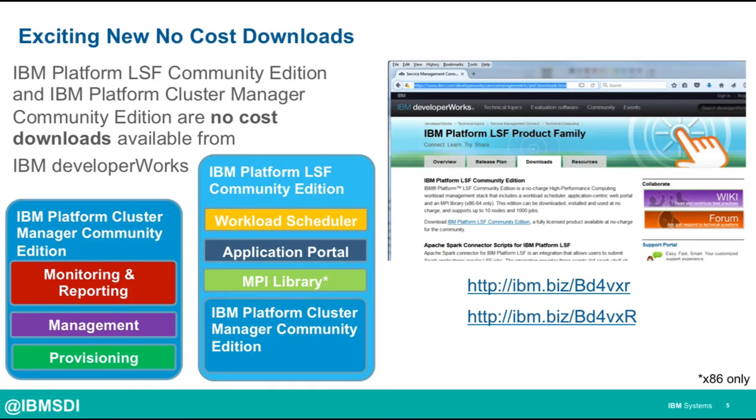Last but not least, there are two more packages that we're very excited to announce. These are two no-cost downloads available on IBM Developer Works: IBM Platform Cluster Manager Community Edition and IBM Platform LSF Community Edition. Platform Cluster Manager Community Edition is an infrastructure lifecycle management tool — from bare metal provisioning up through application deployments, giving you all the tools you need for OS patching, monitoring, and reporting. It's all GUI-driven and supports up to 2,500 nodes. Platform Cluster Manager Community Edition is included as part of the Platform LSF suites.